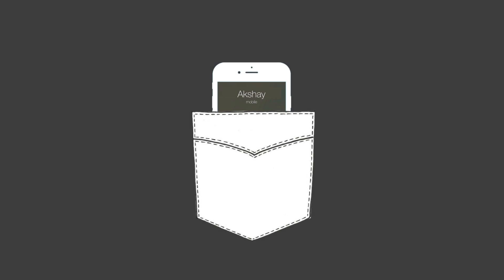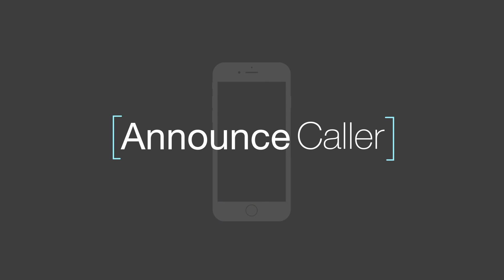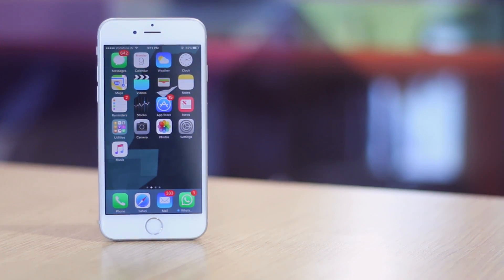Say you are working and your phone is in your pocket when you receive a call. You could take it out of your pocket and check who is calling, but it might turn out to not even be an important call at all — that would be extremely frustrating. Well, you can use Siri to figure out who is calling without even having to pull your phone out and look.